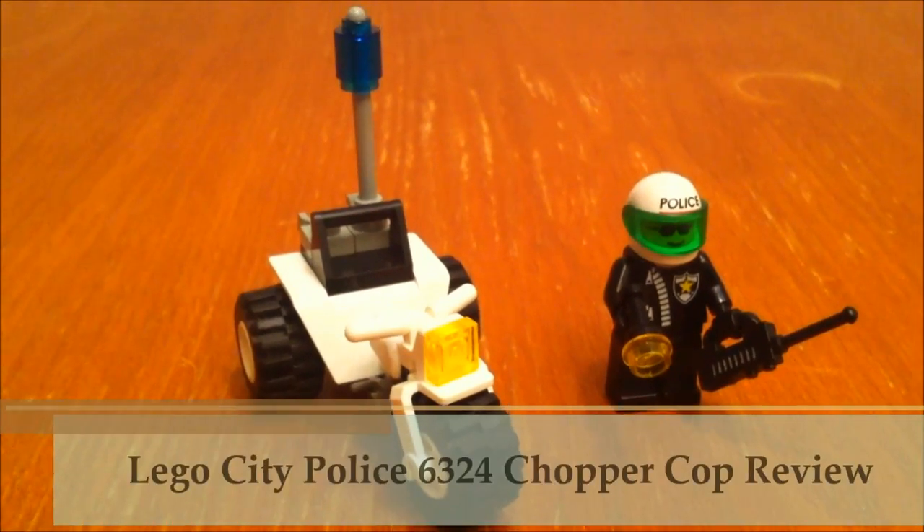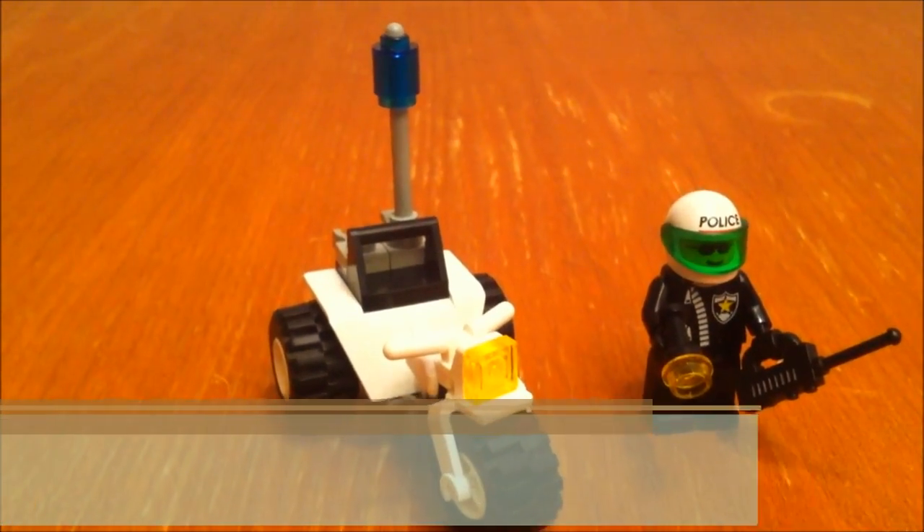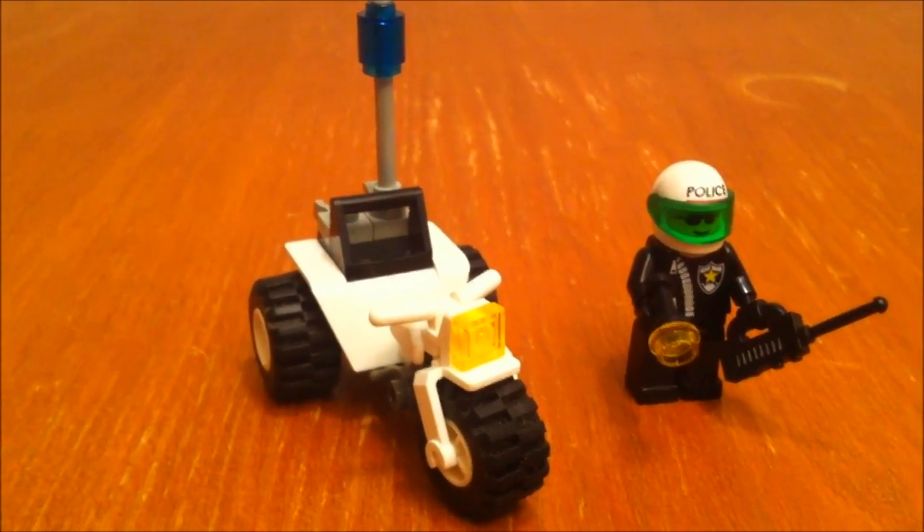Hey guys, Brick Queen here with a police-themed set for you from 1998. It's called Chopper Cop, set number 6324.